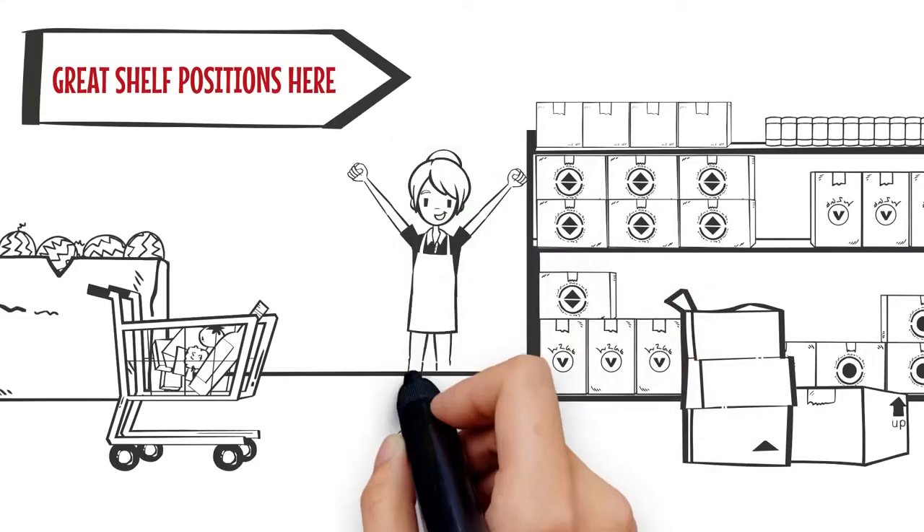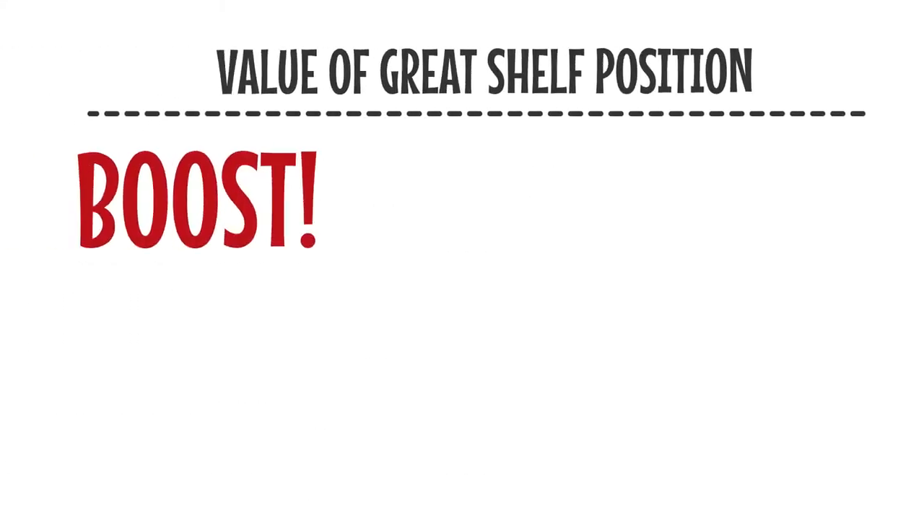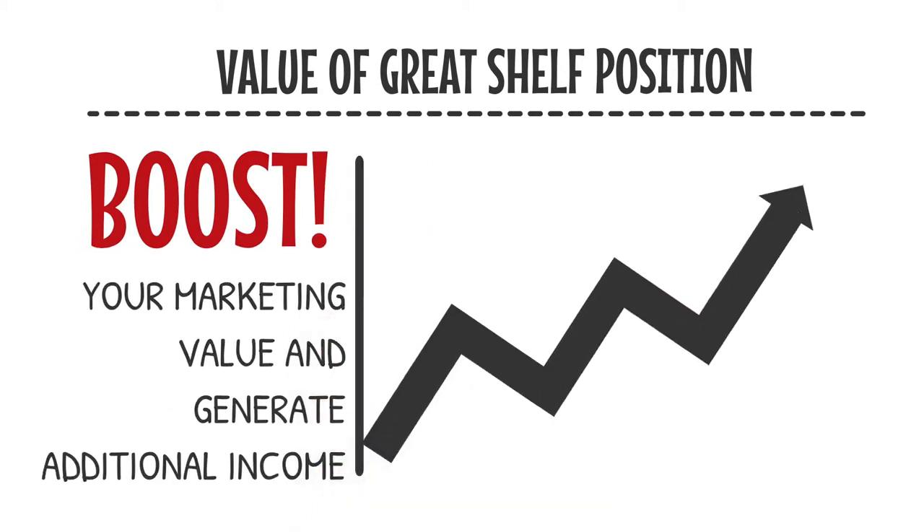Better shelf positions can have immense commercial benefit. It gives you a push in marketing value and therefore generates additional income, allowing companies to keep growing and remain competitive.